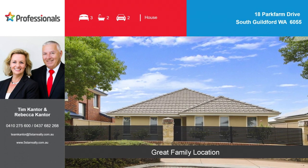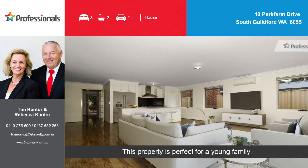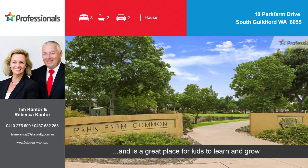Great family location. This property is perfect for a young family and is a great place for kids to learn and grow.